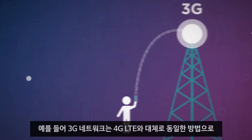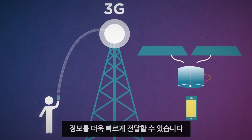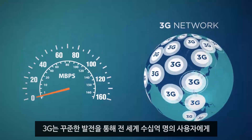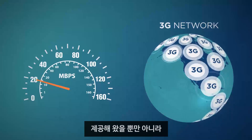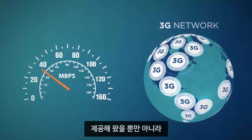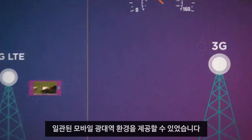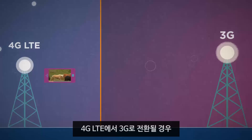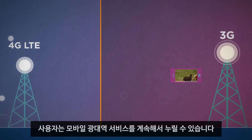For example, 3G networks have aggregated the available spectrum in much the same way as 4G LTE to help it deliver information faster. Although 4G LTE remains the faster connection, the steady evolution of 3G has not only provided continually faster data rates for billions of users all around the world, but it has also enabled a consistent mobile broadband experience for customers with multi-mode devices. So now, when a multi-mode device switches from 4G LTE to 3G, users can continue to enjoy their mobile broadband services.